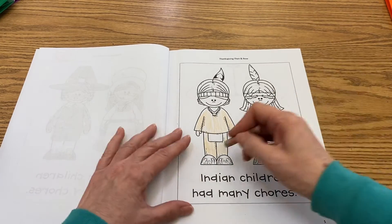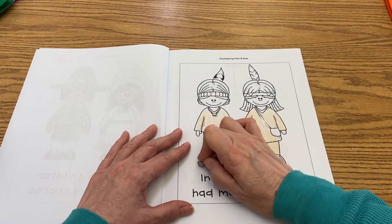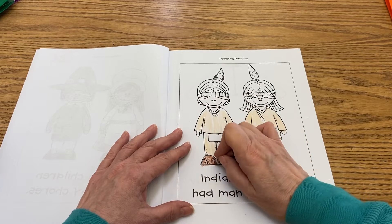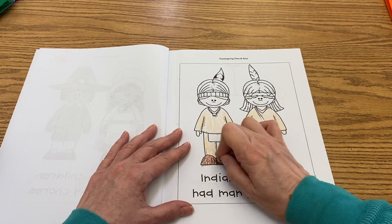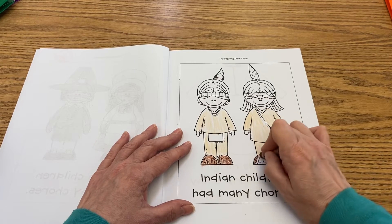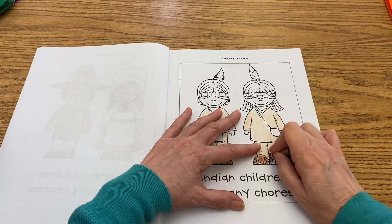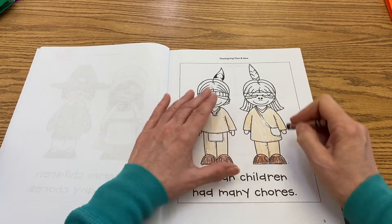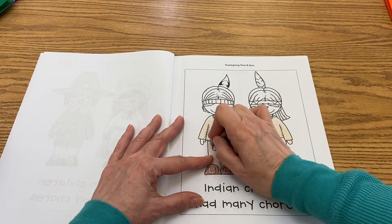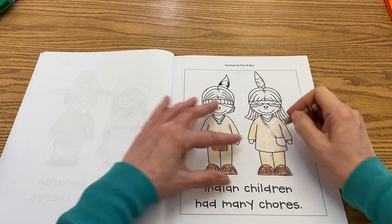So when we were learning about how the Wetu was made — the girls in the video also lived in a Wetu when they went back in time 400 years ago — you could see how they lived inside the Wetu. They had animal skins on their beds that they slept under. The Wetu was where they slept and where they stored things, but mostly they lived outside. You could see how their kitchen was outside and their fire where they cooked was outside.